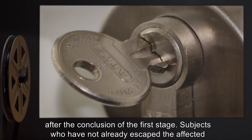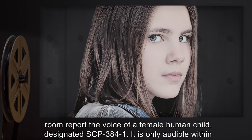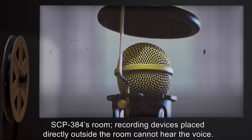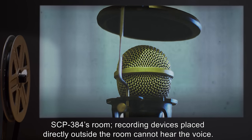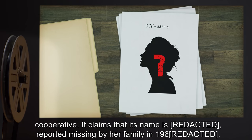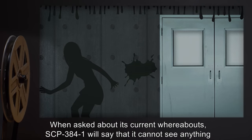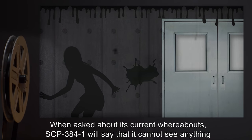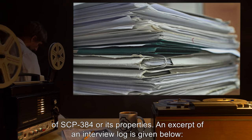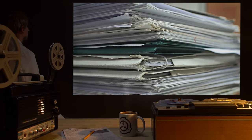The second stage of effects takes place immediately after the conclusion of the first stage. Subjects who have not already escaped the affected room report the voice of a female human child, designated SCP-384-1. It is only audible within SCP-384's room; recording devices placed directly outside the room cannot hear the voice. SCP-384-1 has been described as polite and cooperative. It claims that its name is reported missing by her family in 1960. When asked about its current whereabouts, SCP-384-1 will say that it cannot see anything or hear anything besides the interrogator's voice. SCP-384-1 apparently knows nothing of SCP-384 or its properties.